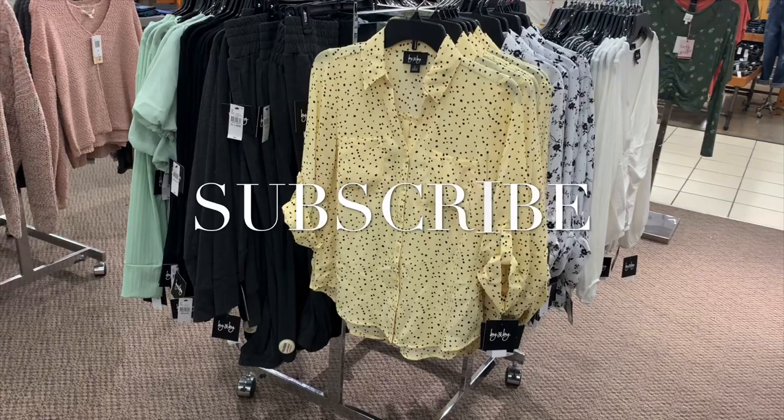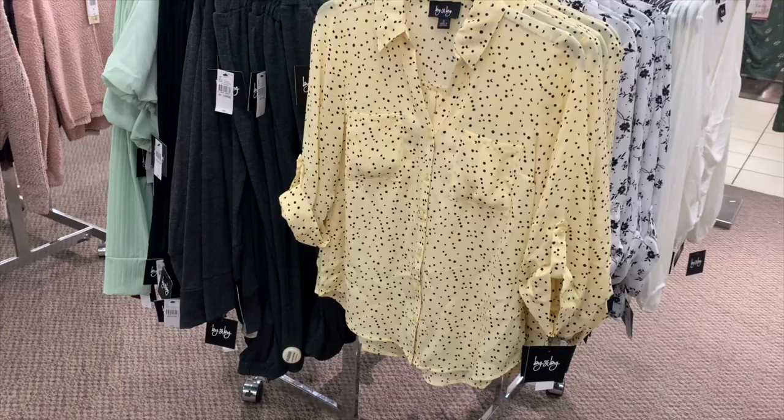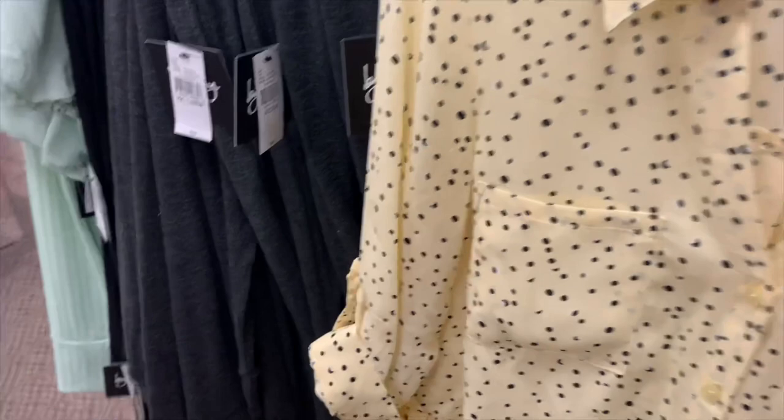Hey, welcome back to my channel! My name is Taste of Pennies and I'm in a junior's clothing section. I wanted to see what kind of clothes they have right now. I always buy clothes here — it's probably one of my favorite stores. I don't come as often lately, but I did buy some stuff online.